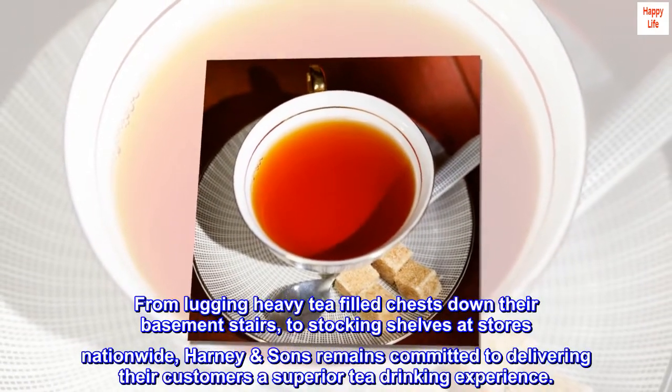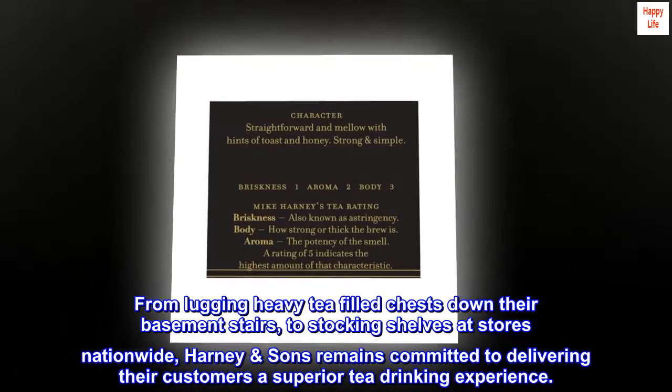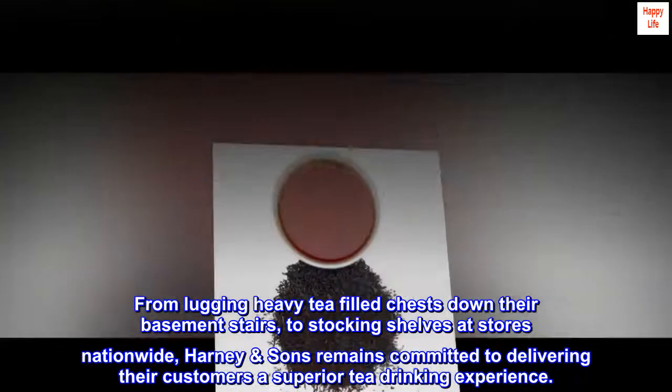From lugging heavy tea-filled chests down their basement stairs to stocking shelves at stores nationwide, Harney & Sons remains committed to delivering their customers a superior tea-drinking experience.